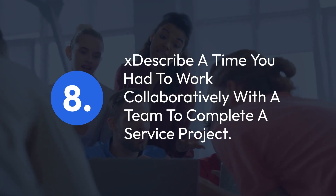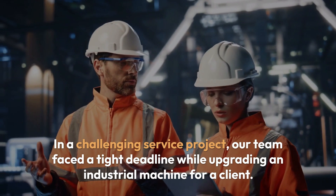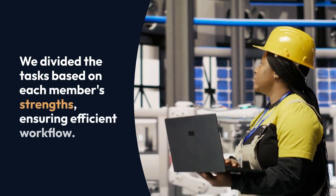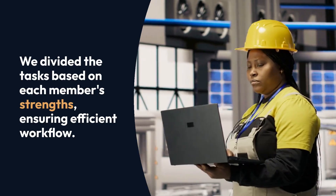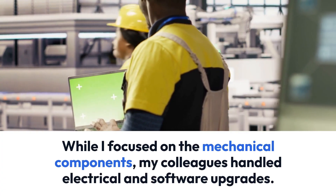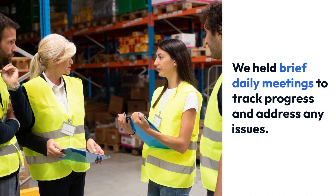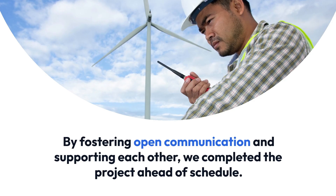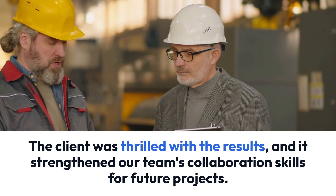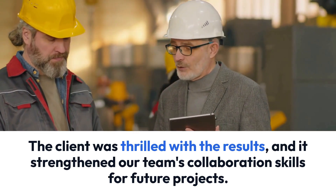Question 8: Describe a time you had to work collaboratively with a team to complete a service project. In a challenging service project, our team faced a tight deadline while upgrading an industrial machine for a client. We divided the tasks based on each member's strengths, ensuring efficient workflow. While I focused on the mechanical components, my colleagues handled electrical and software upgrades. We held brief daily meetings to track progress and address any issues. By fostering open communication and supporting each other, we completed the project ahead of schedule. The client was thrilled with the results, and it strengthened our team's collaboration skills for future projects.